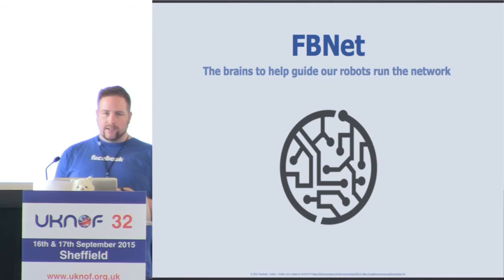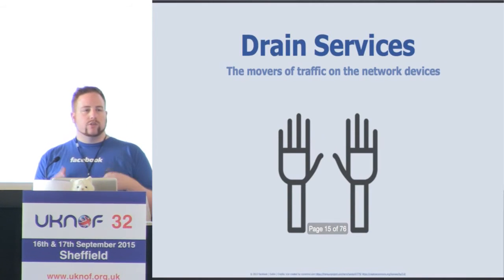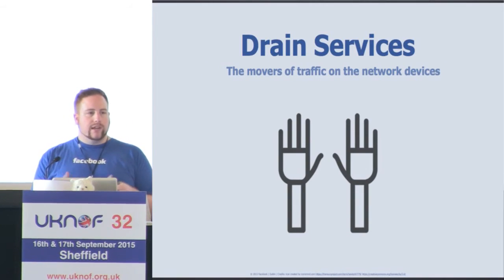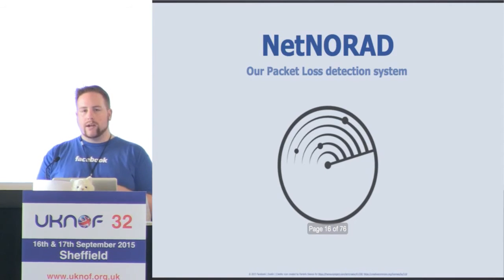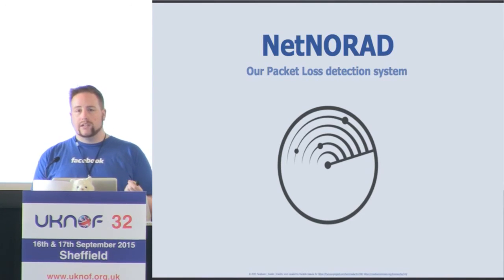We have drain services — tools and scripts that allow us to move traffic away from devices both in the data center and in the backbone, for instance if there's maintenance or an issue on them. We have NetNorad, which is a mesh of machines spread all over the Facebook network, sending multiple different traffic classes continuously to detect latency and packet loss at cluster-to-cluster, data center-to-data center, and region-to-region level.